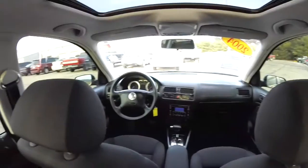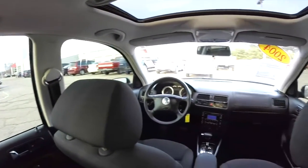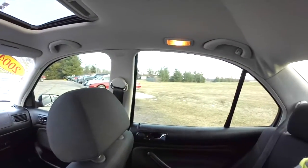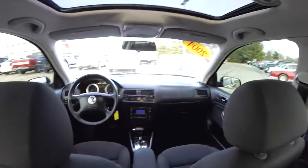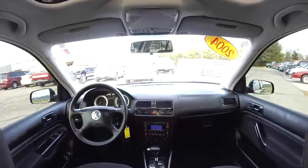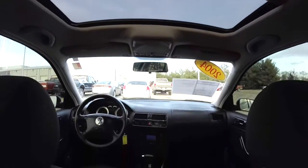The instrument cluster is showing a Service One maintenance reminder.